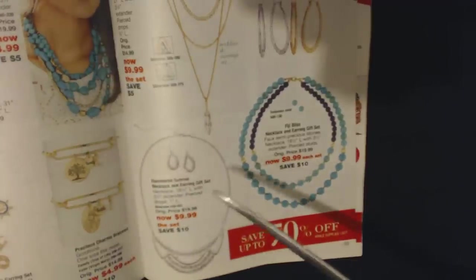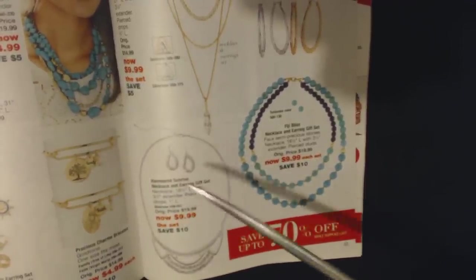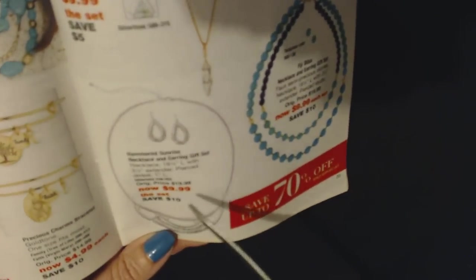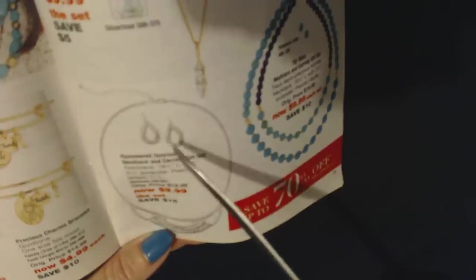Look at these cute earrings — the Nautical Four Pair Earrings Set with four pairs of pierced studs with enamel and rhinestone embellishments. Originally $15.99, on sale for only $4.99 for the whole set. And the Hammered Sunrise Necklace and Earring Gift Set — the necklace is 16.5 inches long with a 3.5-inch extender, and the pierced earrings are 1 inch long. The set is only $9.99.